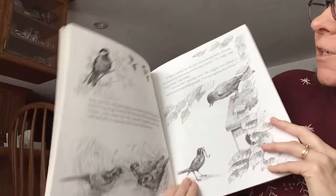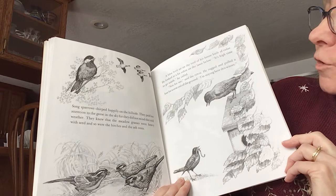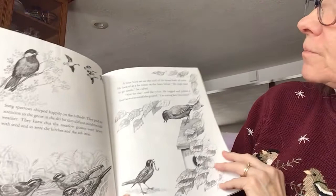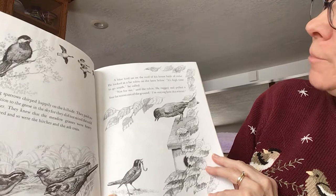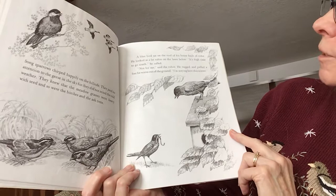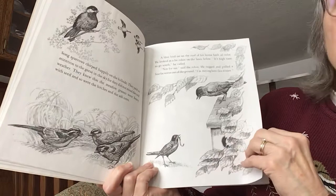Song sparrows chirped happily on the hillside. They paid no attention to the geese in the sky, for they did not mind the cold weather. They knew that the meadow grasses were heavy with seed, and so were the birches and the ash trees. A bluebird sat on the roof of his cedar house. He looked at the fat robin on the lawn below. It's high time to go south, he called. Not me, said the robin. He tugged and pulled a fat worm out of the ground. I'm staying here this winter. Oh dear — I don't think he'll be able to find worms this winter, do you, Eleanor?